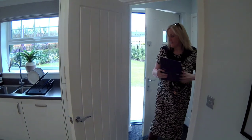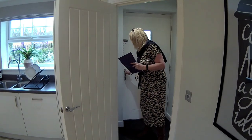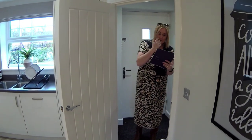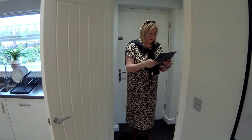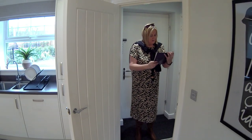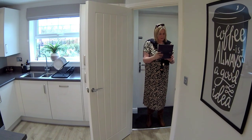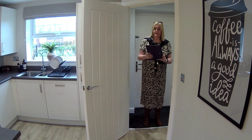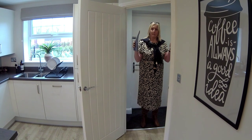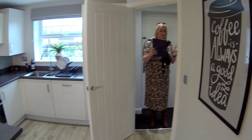Hello, welcome to the Alton G by Taylor Wimpy Homes. We're in Kingsbourne, which is a new little village going up on the outskirts of Nantwich in Cheshire. So this is the Alton G - it's a three-storey semi-detached. It's not attached from the outside, but there's an awful lot in here.